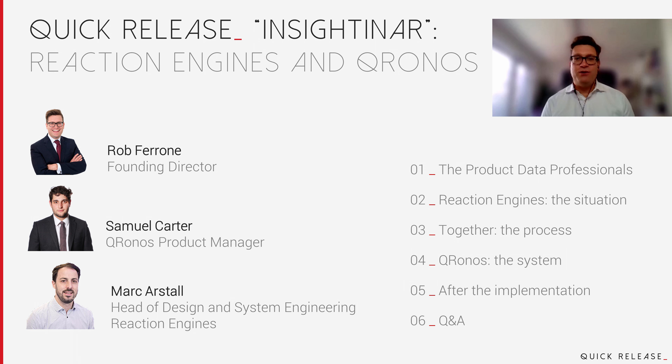Hello everyone. Good afternoon and welcome. It's just gone five past three here in Germany, just gone five past two in the UK and nine o'clock on the East Coast. I'm happy to be here once again hosting a QR Inside Seminar. There are a lot of webinars in the world these days, so thank you very much for choosing ours.